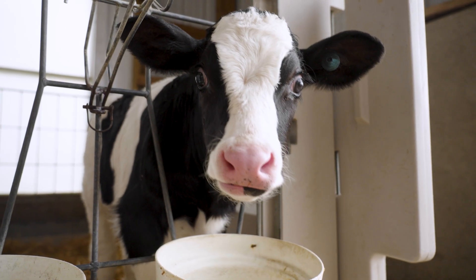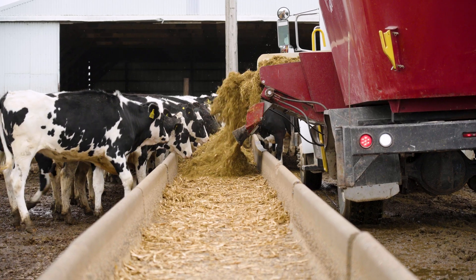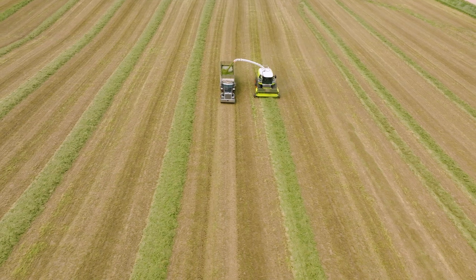We really dial in to each of our feedstuffs and take samples regularly. If we know exactly what we're putting in front of them, we know that they'll be healthier.